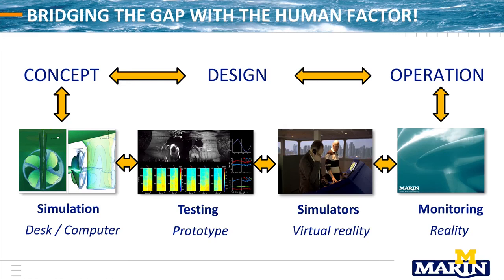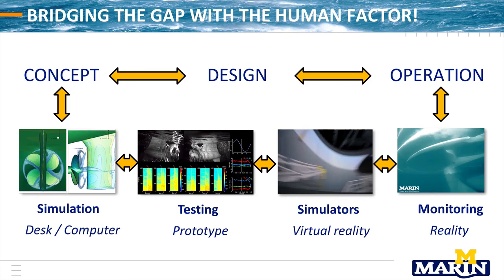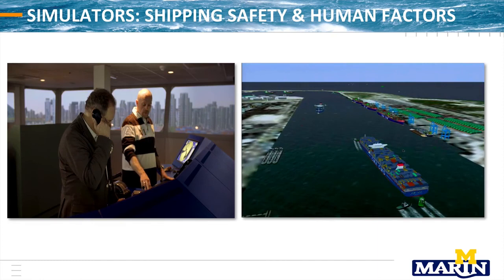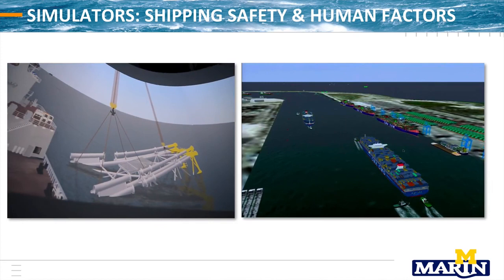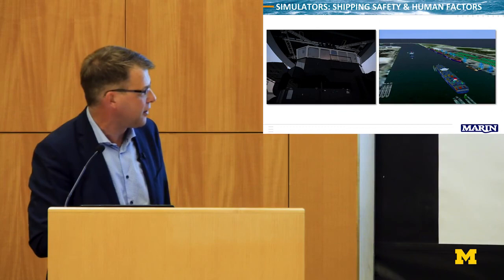MARIN's approach looks like this: we want to be involved in concept development, design, and operation, by linking our simulation tools, our testing tools, our simulators, and our monitoring. For example, the development of the port of Rotterdam — bringing in large, more than 20,000 TEU container ships — where ports were developed for much smaller ships. This whole operation, including all the tugs needed, requires bringing in the people: pilots, people on board the ships, on board the tugs, to make sure that operations are done safely.